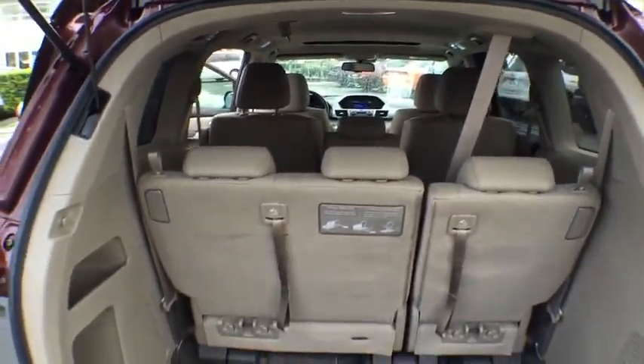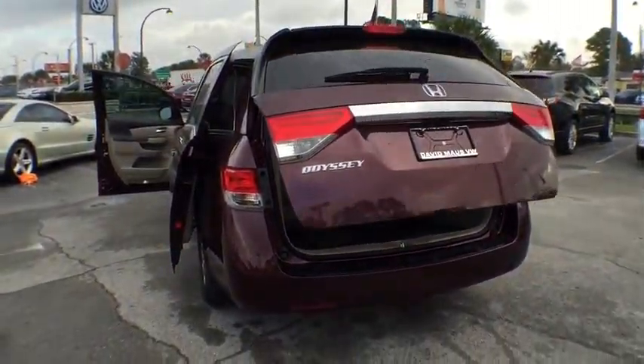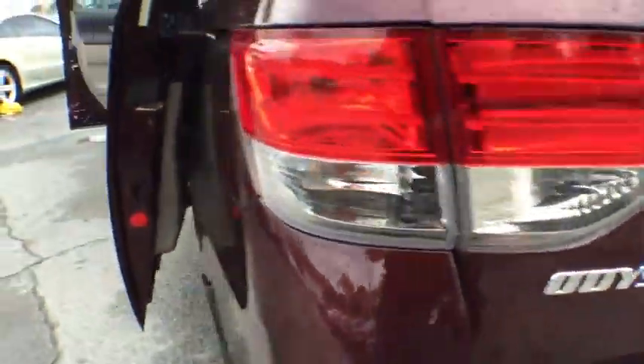Power windows, security system, brake assist, power moonroof, remote keyless entry, panic alarm. This beauty will make even your house keys jealous. Drive it today.